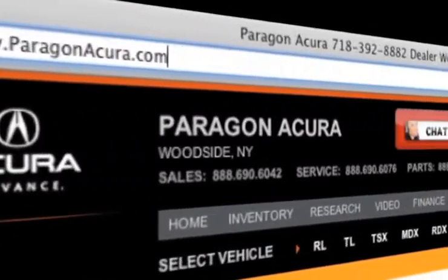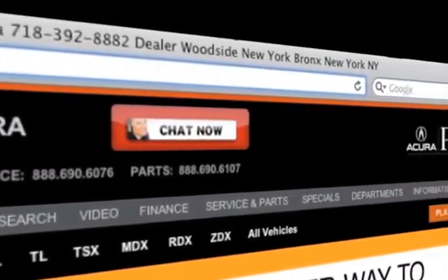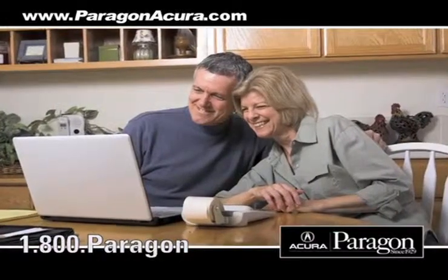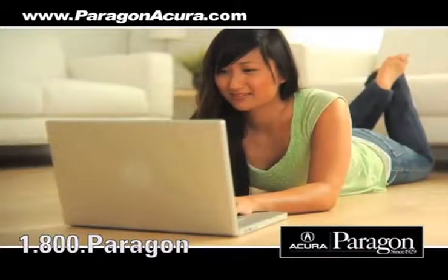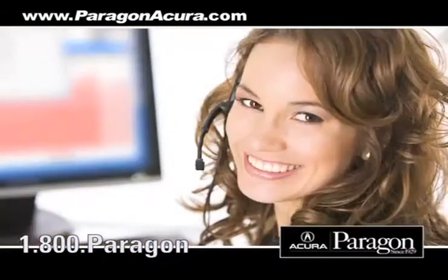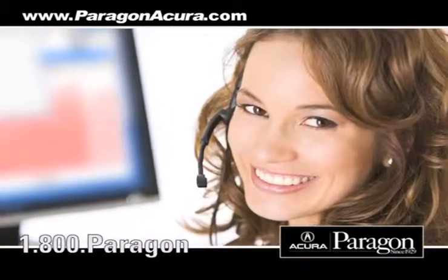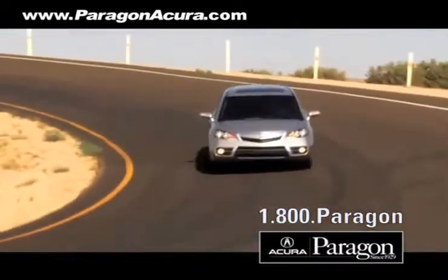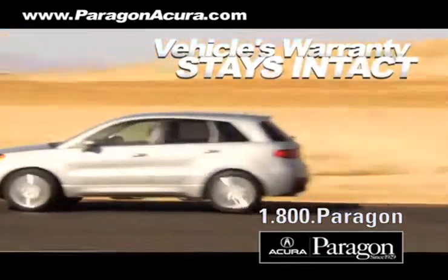Visit us at www.paragonacura.com where you can print out money-saving service coupons, get information about our high-tech collision center, and speak to an online representative to answer your questions now. And when you go to a certified dealer for service, your vehicle's warranty stays intact.